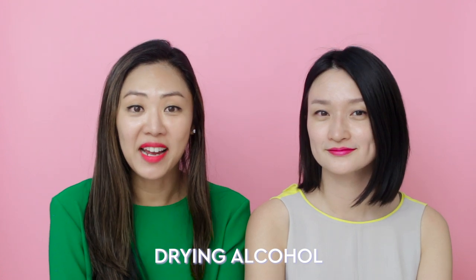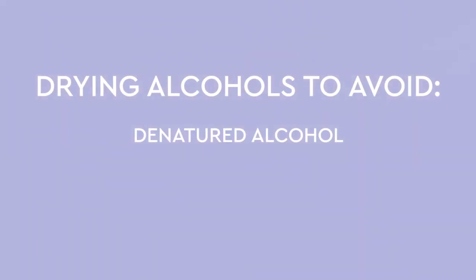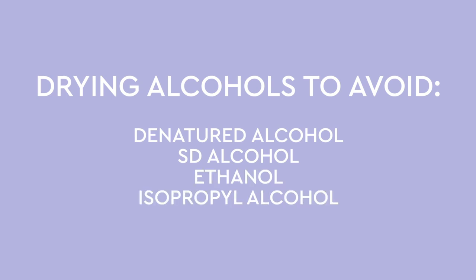To begin, let's talk about the alcohols that are known to irritate skin: drying alcohols. These dry out the surface of your skin and can damage your skin's protective barrier. You'll see this listed on the ingredient labels as denatured alcohol, SD alcohol, ethanol, and isopropyl alcohol.